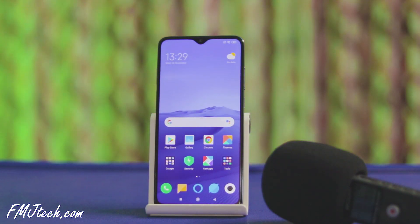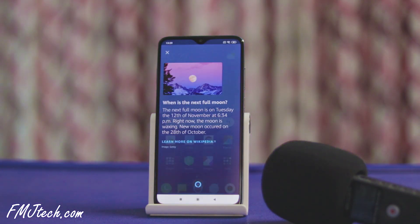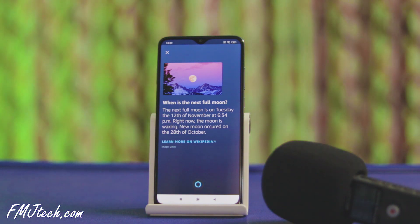Alexa, when is the next full moon? The next full moon is on Tuesday the 12th of November at 6:34 PM. Right now, the moon is waxing. New moon occurred on the 28th of October.